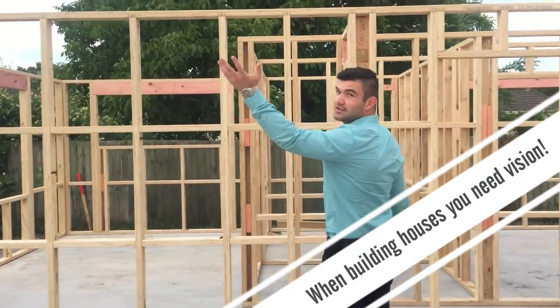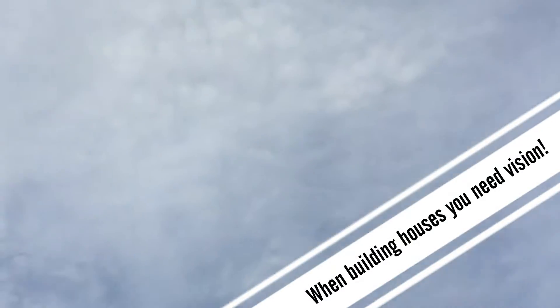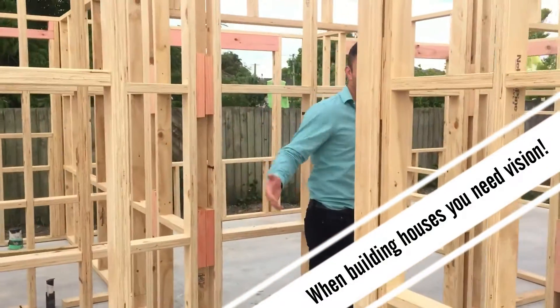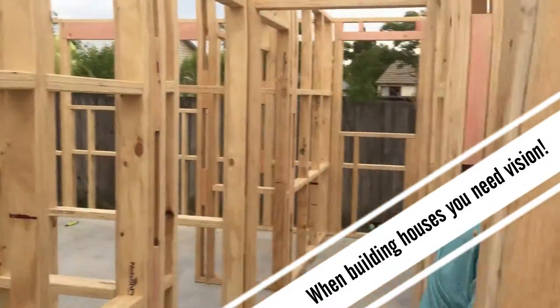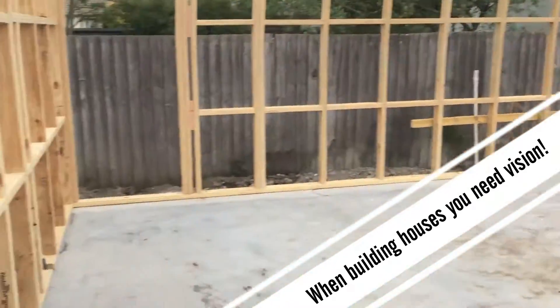We're going to have a box ceiling. We come through to a large double garage where you'll keep your Lamborghini and your Maserati. You have a laundry here.